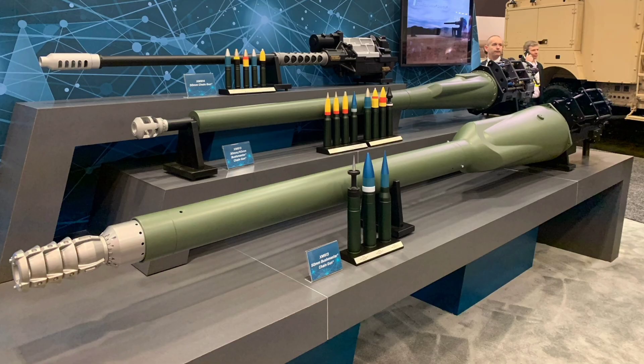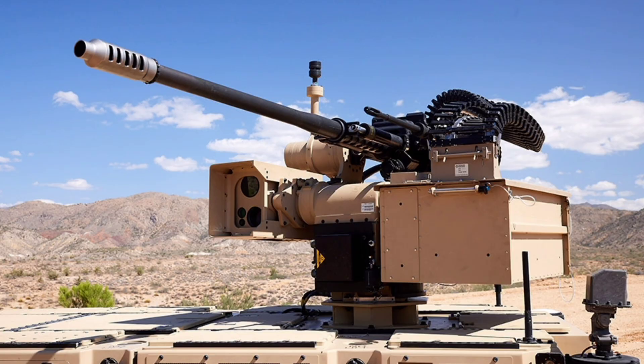As of January 2026, the XM-913 Bushmaster chain gun is in full production by Northrop Grumman, with the United States Army having ordered a total of 16 units for ongoing testing and evaluation as government furnished equipment. Deliveries to the Army's DEVCOM organisation have begun, supporting the XM-30 Mechanised Infantry Combat Vehicle Programme, where the cannon is provided to both competing prime contractors — American Rheinmetall Vehicles and General Dynamics Land Systems — for prototype development and integration trials. The XM-30 effort advanced through critical design review in 2025 and entered the prototyping phase, with full system integration activities underway through early 2026 and initial prototypes expected for delivery to the Army later in 2026 for extensive field trials.